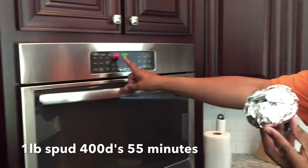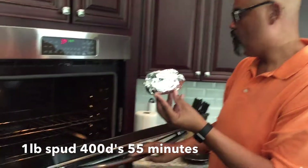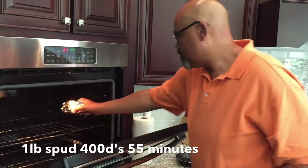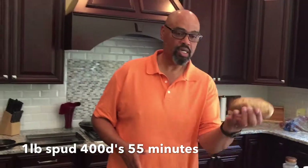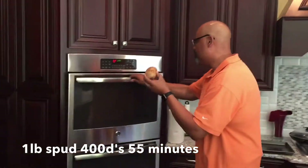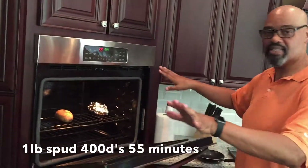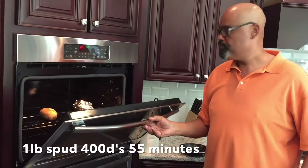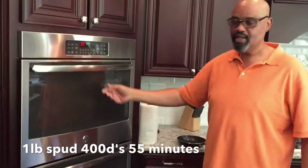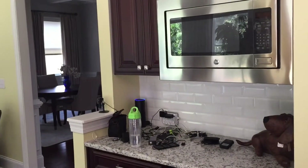The tinfoil one is going to bake at 400 degrees. We're going to give it a little warm-up because it's in the tinfoil. Now for our other potato — it's already washed. We're going to place this directly in the oven as well, no pan underneath. Alexa, set a timer for 55 minutes. 55 minutes, starting now.